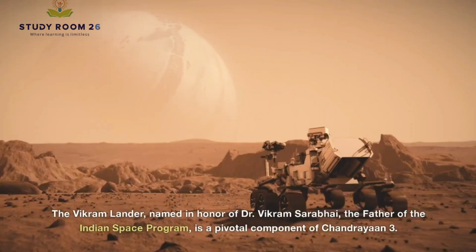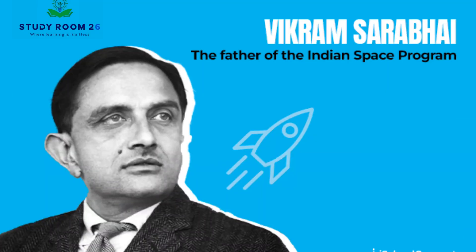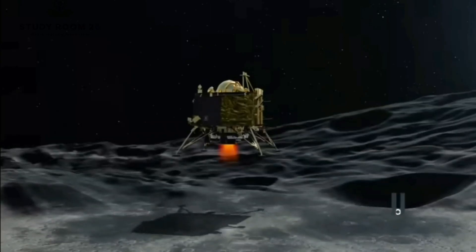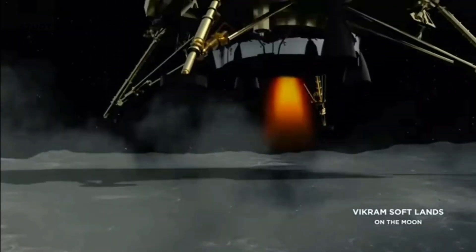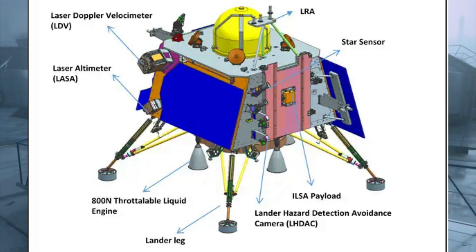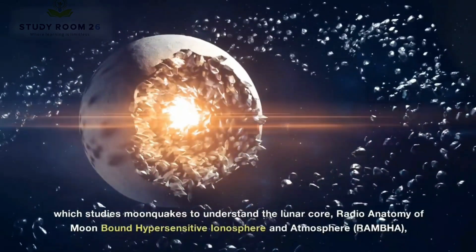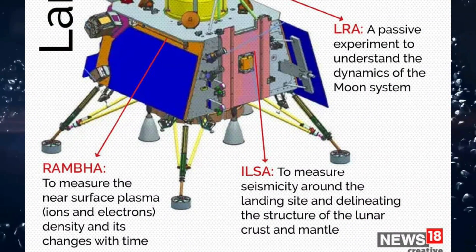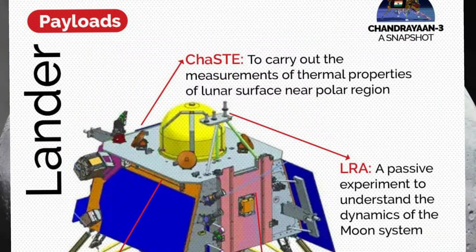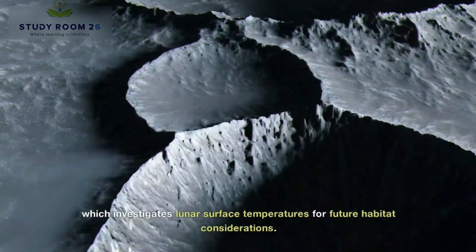The Vikram lander, named in honor of Dr. Vikram Sarabhai, the father of the Indian space program, is a pivotal component of Chandrayaan 3. It carries four essential payloads crucial for lunar exploration. These instruments include the Instrument for Lunar Seismic Activity (ILSA), which studies moonquakes to understand the lunar core; Radio Anatomy of Moon Bound Hypersensitive Ionosphere and Atmosphere (RAMBHA), aiming to analyze the moon's ionosphere; and Chandra's Surface Thermophysical Experiment (ChaSTE), which investigates lunar surface temperatures for future habitat considerations.